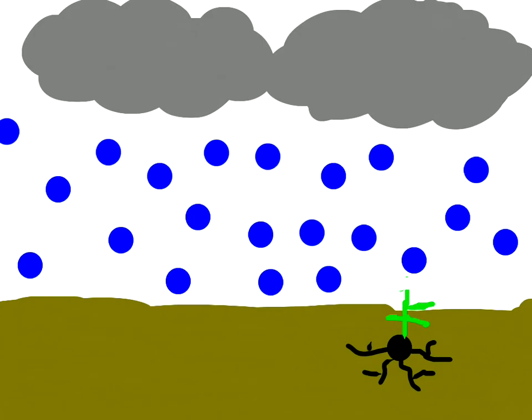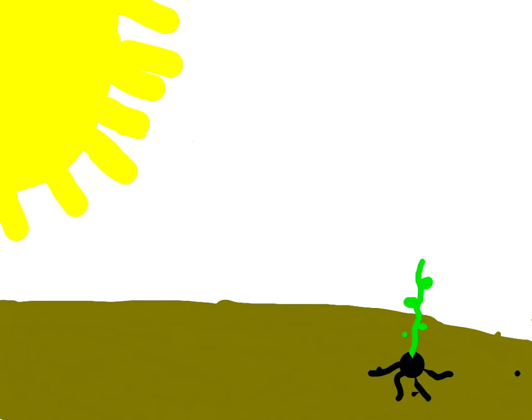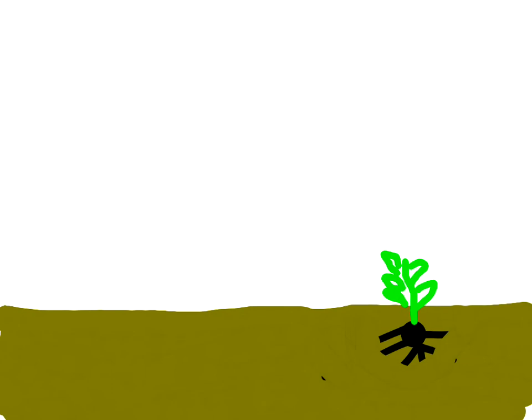Rain is falling on the seedling. Here is the man checking again on the seedling. The sun is shining on the seedling again. Now the seedling is growing even more.